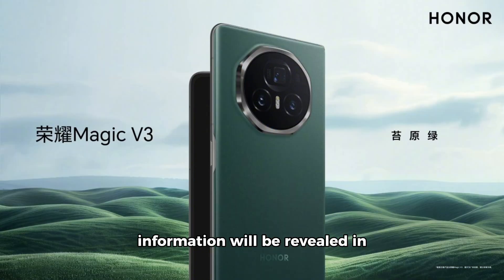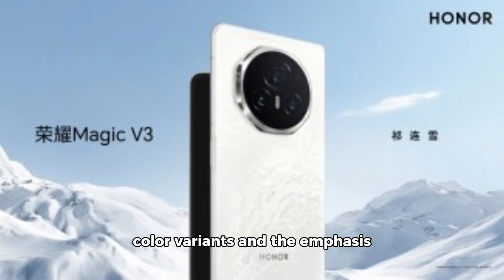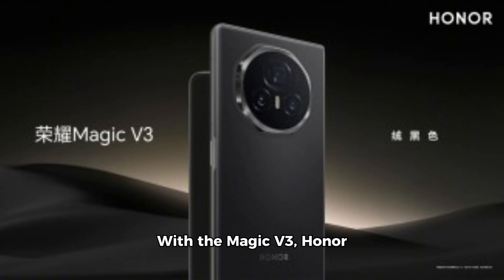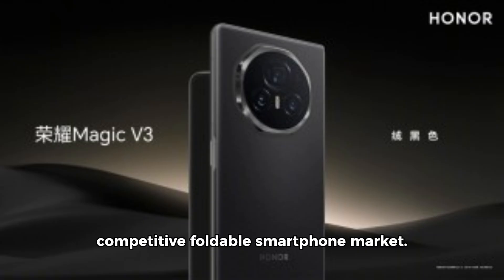Honor has hinted that more information will be revealed in the coming days leading up to the official launch on July 12th. The introduction of multiple color variants and the emphasis on aesthetic customization suggest that Honor aims to appeal to a broad range of consumers who prioritize both style and functionality. With the Magic V3, Honor continues to explore innovative designs in the competitive foldable smartphone market.